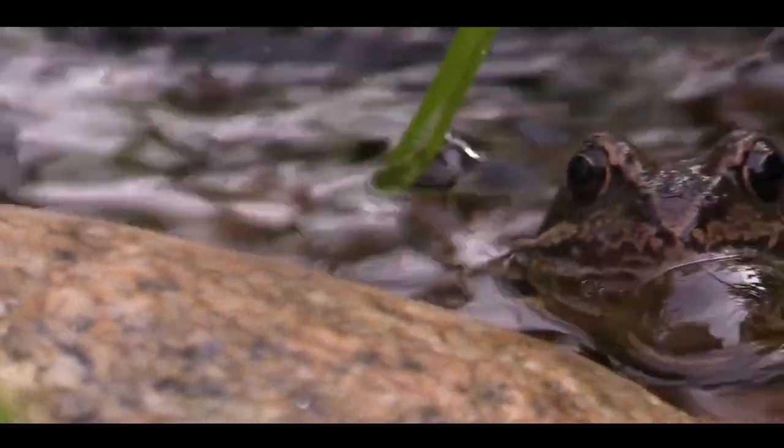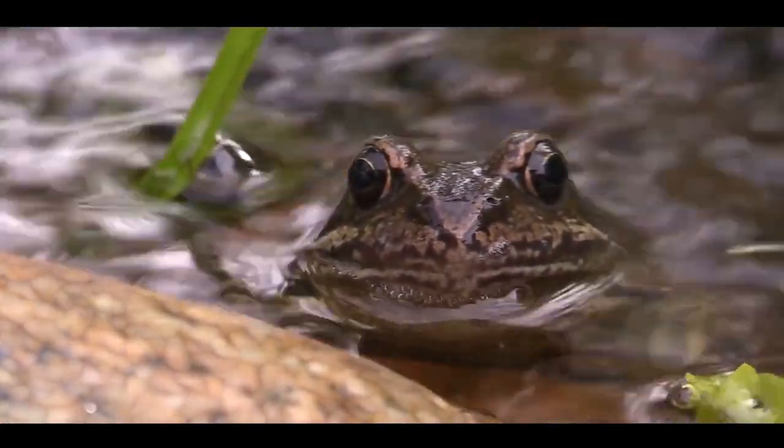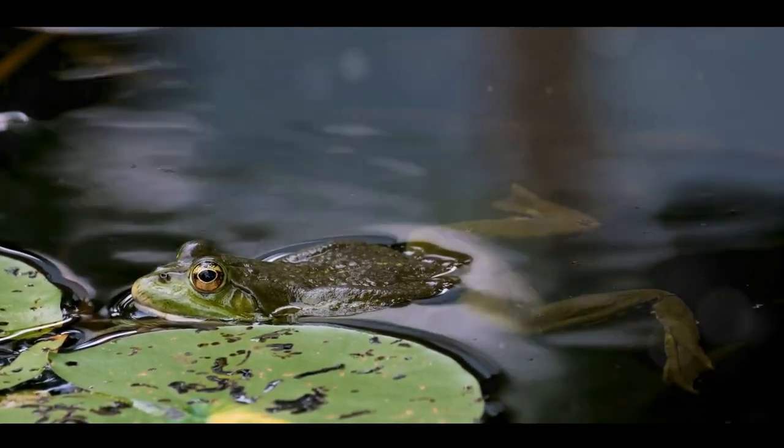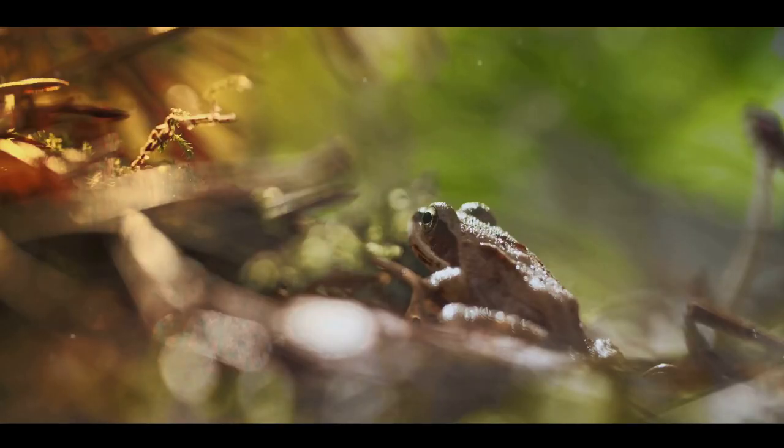Picture this: an animal that can freeze solid in winter and thaw out alive in spring. Sounds like science fiction, right? But it's just another day in the bizarre world of animal adaptations. Animal adaptations are nature's ingenious ways of equipping creatures with the tools they need to thrive in their environment.